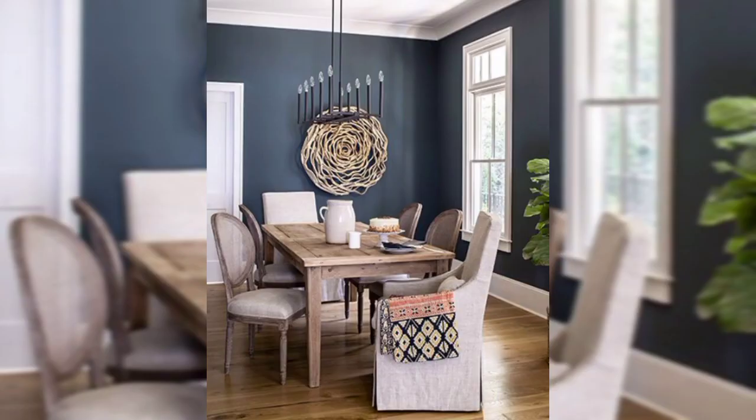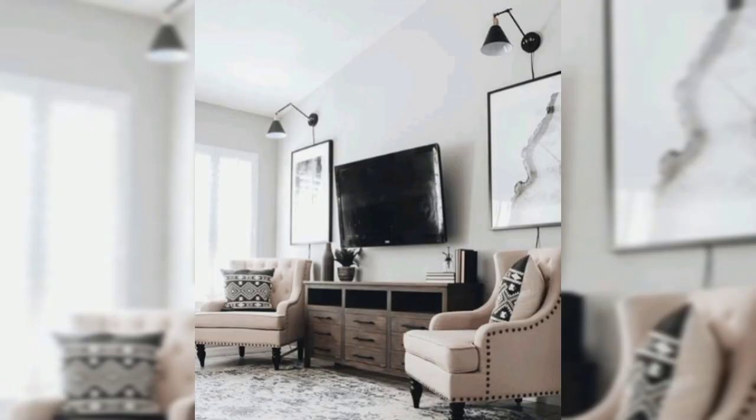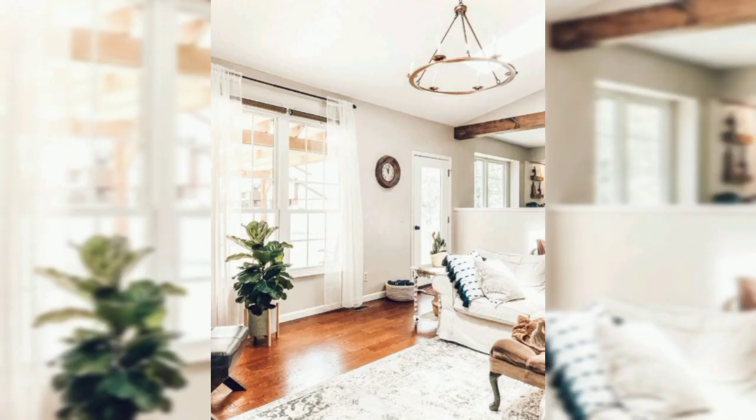For a dining room accent wall, consider creating a focal point with a shiplap accent wall painted in a crisp white color like Benjamin Moore Simply White or Sherwin-Williams Pure White.